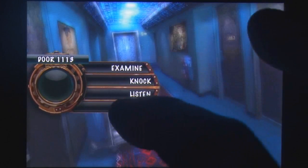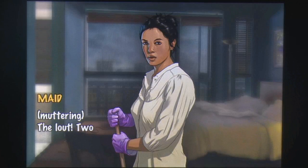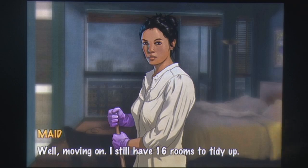As with any adventure title, the dialogue is complex and several amusing options are available to those who explore enough, but the ability to enter in your own inquiries adds a depth to the genre that almost went missing since the days of text-based and early graphical titles.